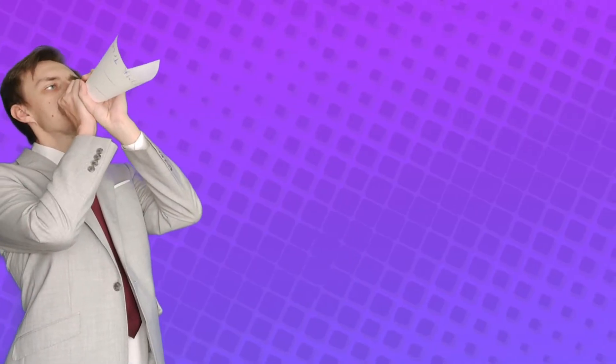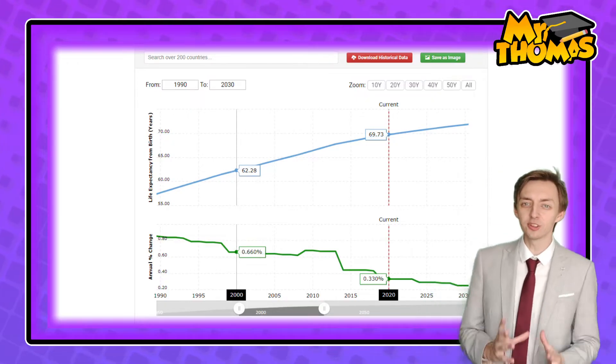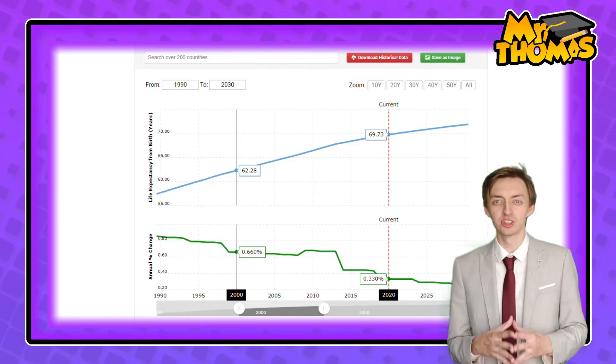Thanks to natural growth and rural to urban migration, Mumbai's urban population is rapidly increasing. People in Mumbai are now living longer thanks to improvements in housing and healthcare. In the year 2000, the life expectancy of someone living in India was around 62 years old; that's now jumped up to just under 70. Additionally, the people migrating into Mumbai tend to be younger and so are more likely to have children.